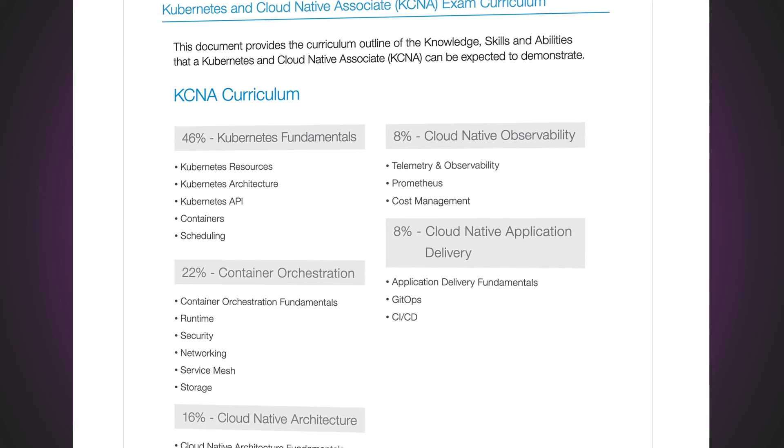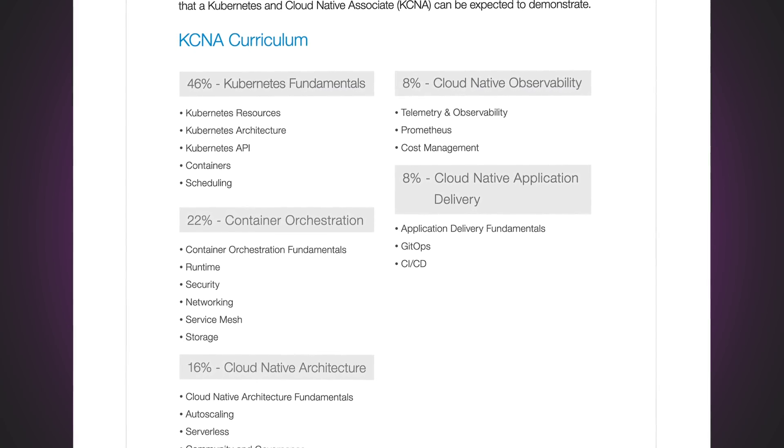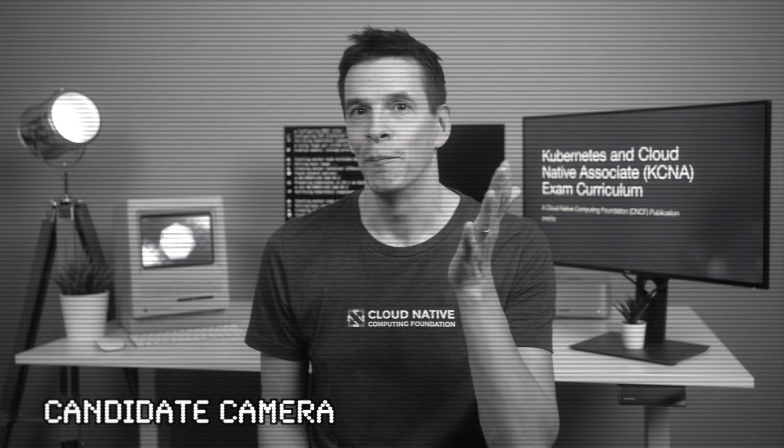The exam itself is multiple choice. You can book this either at an in-person test centre, or you can do this remotely. When doing this remotely, you'll have a remote proctor who will monitor your screen and your camera whilst you're actually taking the exam. Don't let that put you off though — generally, I found the team behind the Linux Foundation/CNCF exams to be very friendly and helpful.